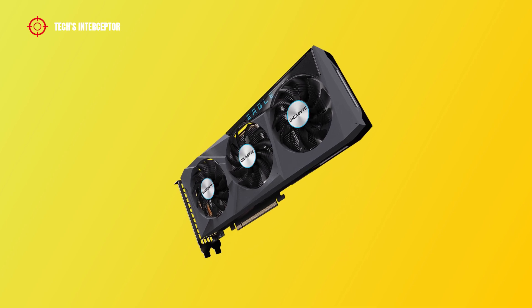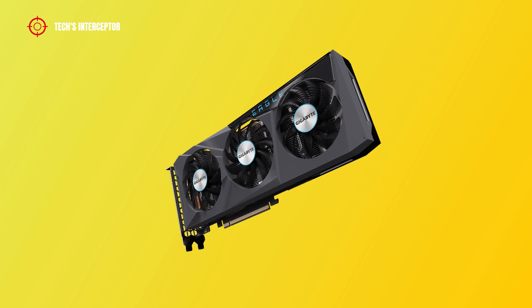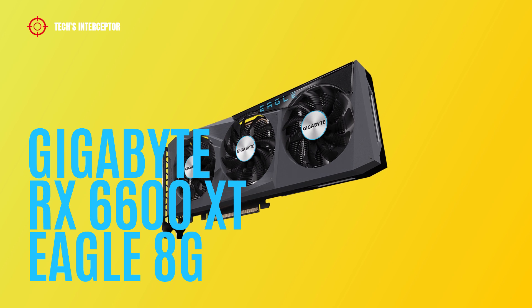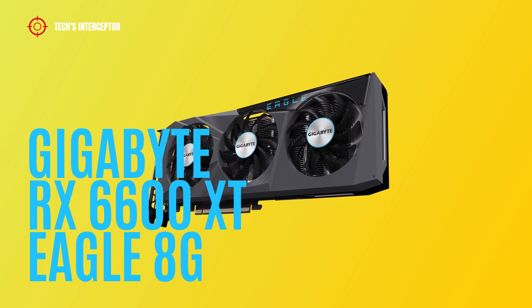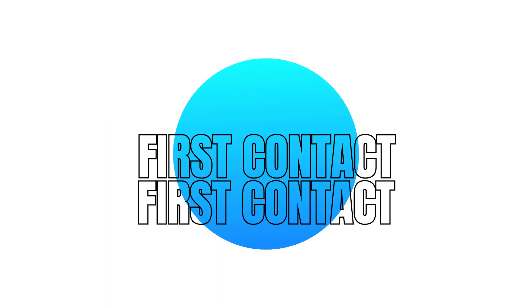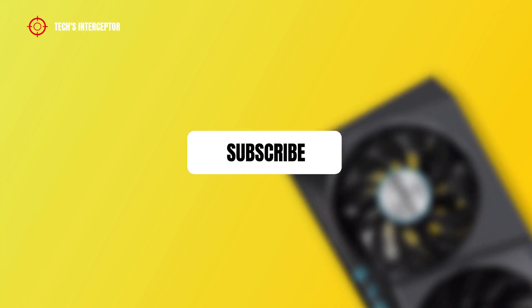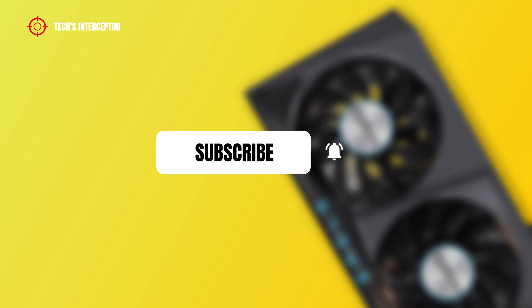Good morning and welcome to Tech Interceptor. Today we'll be looking at the new custom board partner AMD Radeon RX 6600 XT card — this is the new Gigabyte Radeon RX 6600 XT Eagle 8G. Remember to subscribe to the channel and activate the notification bell to stay up to date on upcoming videos.